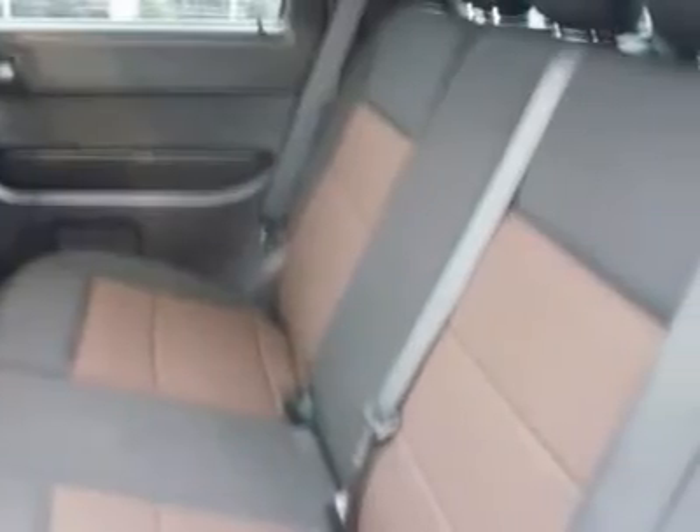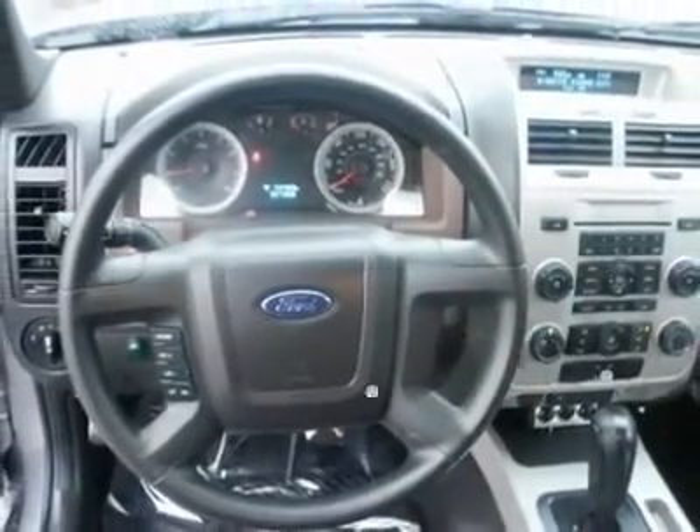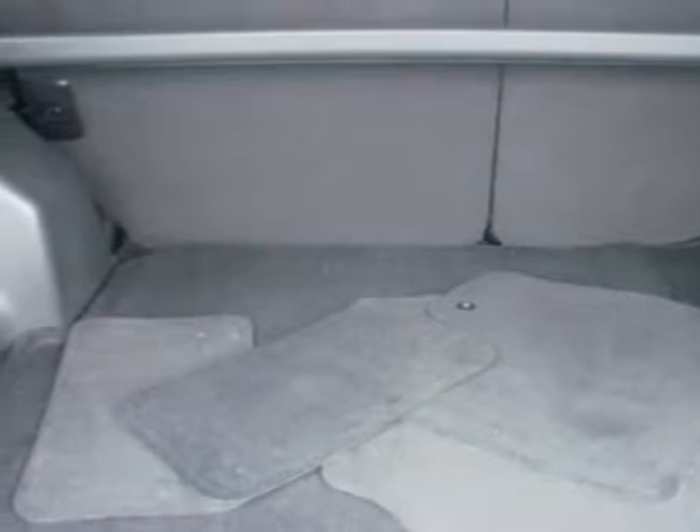This SUV will do what's asked of it with nary a complaint, and with good crash test ratings and overall reliability. The Escape, which is the third best-selling compact SUV behind the Honda CR-V and Toyota RAV4, is consistently what buyers look for in this class.